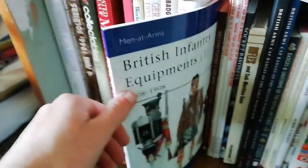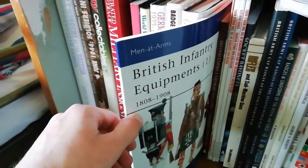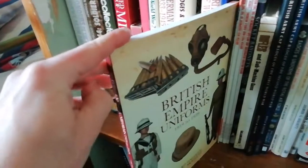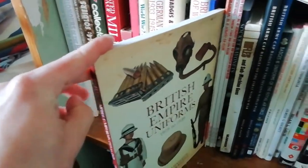There's an Osprey Men-at-Arms series book on British Army equipment from 1808 to 1908 — good for an overall look at British equipment.